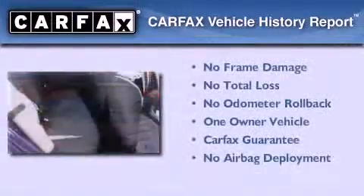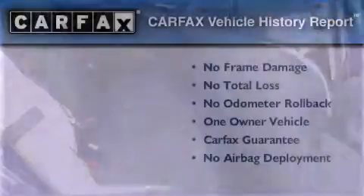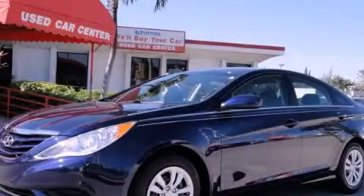This Hyundai has had only one owner and it qualifies for the Carfax buy-back guarantee. Stop by today and test drive this automobile for yourself.